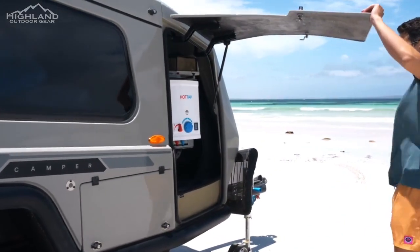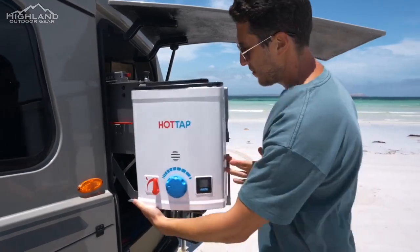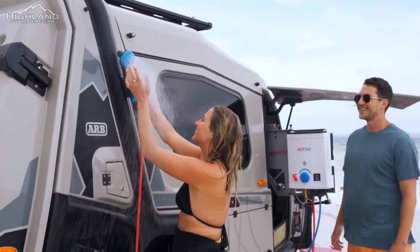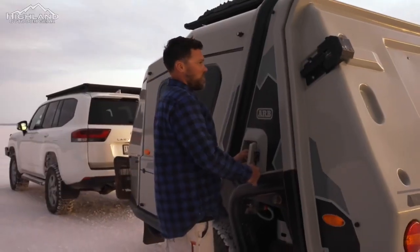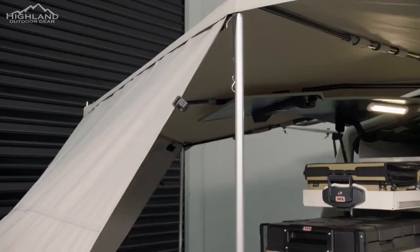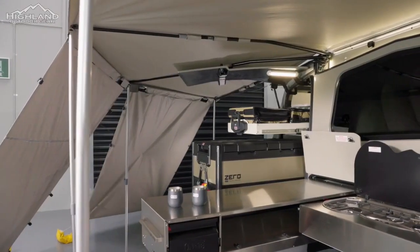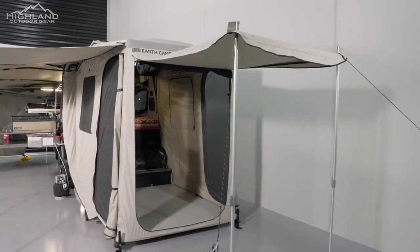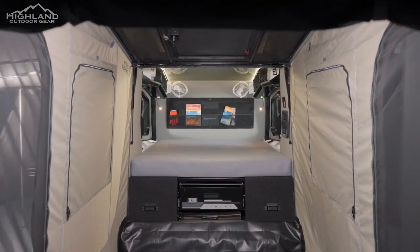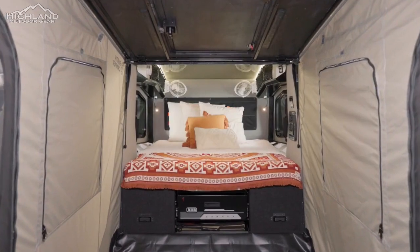When it comes to gas, the Earth Camper doesn't disappoint. It comes with two 4.5-kilogram gas bottles, neatly stored in a lockable gas bottle holder. The included neoprene EC Edition gas bottle covers provide additional protection. With the Earth Camper's gas system, you can cook meals, heat water, and enjoy all the comforts of home, even in remote areas.